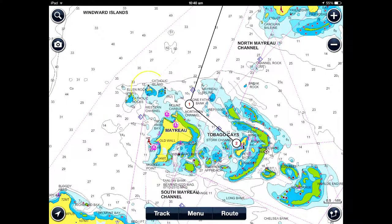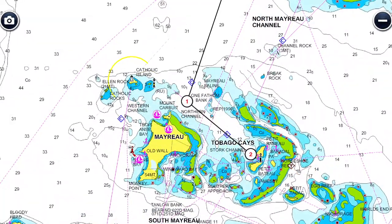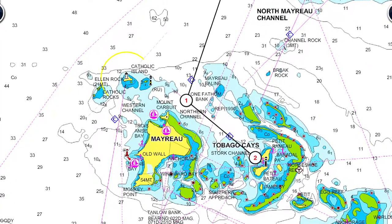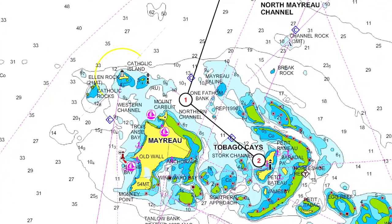Now on a high resolution chart, it looks pretty scary. The green here is reef on Navionics, my favourite app. Lots of bombies and rocks, so it does look a little bit scary.